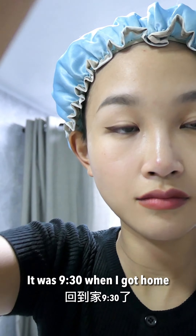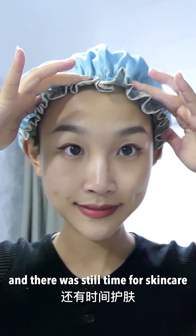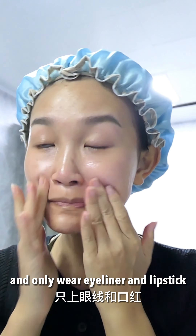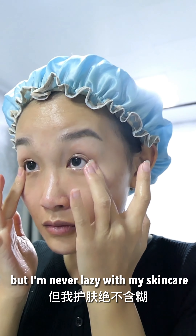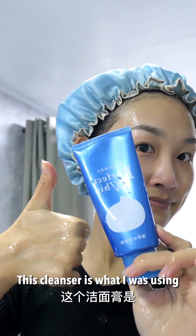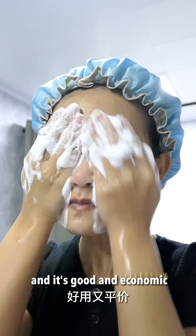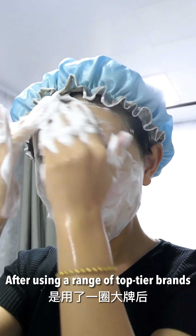It was half nine when I got home and there was still time for skincare. I'm often lazy with my makeup and only wear eyeliner and lipstick, but I'm never lazy with my skincare. This cleanser is what I've been using since junior high school — it's good and economic, and even after using a range of top-tier brands I still feel good going back to it.